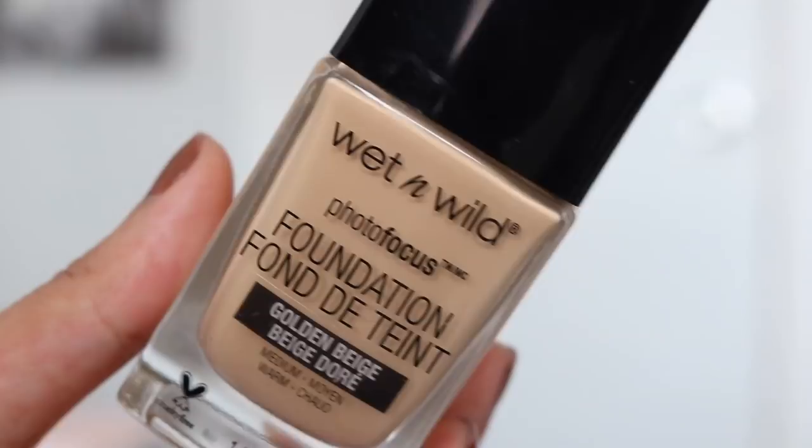Hey guys! Welcome back to my channel. For today's video, I'm going to be reviewing the Wet n Wild Photo Focus Foundation. I have heard so many good things about this foundation, so I was super pumped to get my hands on this.